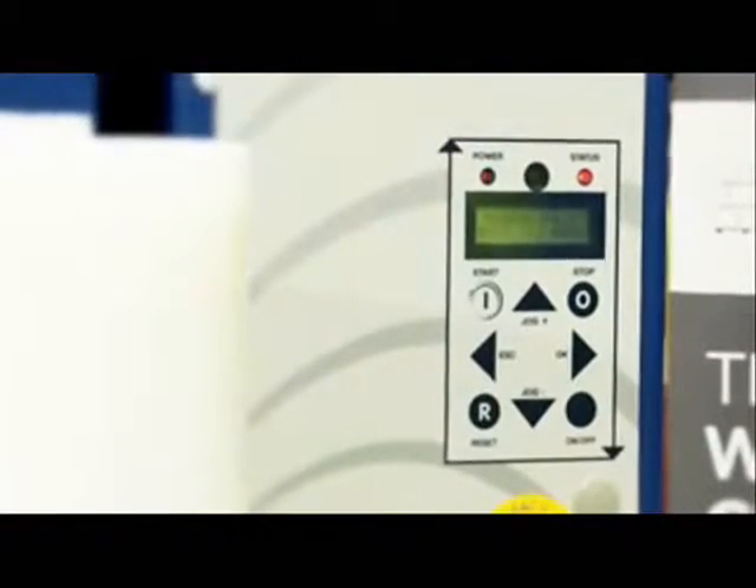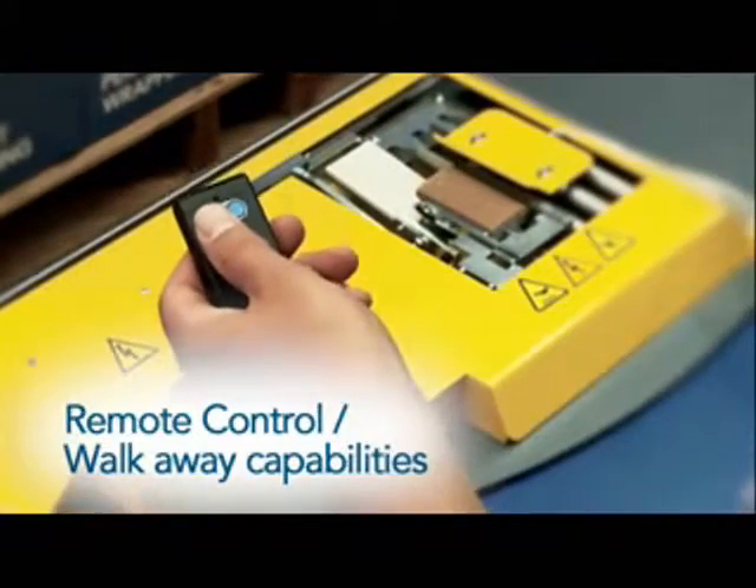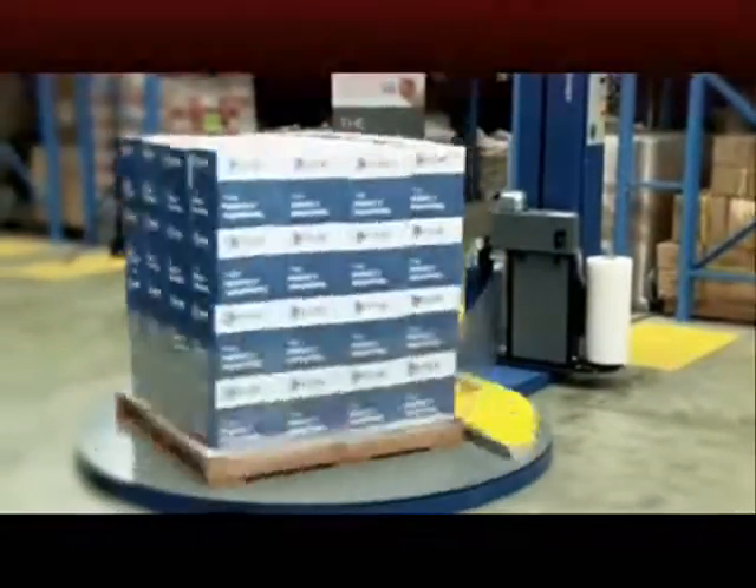Inbuilt memory technology calculates usage of your wrap — a perfect tool for analysing the cost per pallet wrap and for monitoring operator usage.